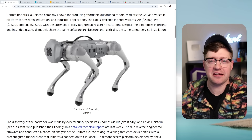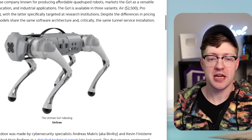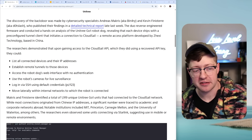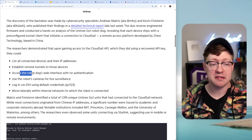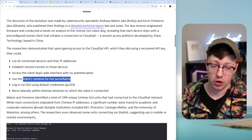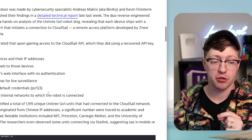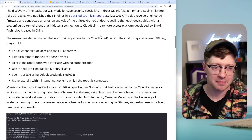If the idea of this dog existing didn't already scare you, what may scare you even more is that when you have this dog on a network, it allows a Chinese company to list all connected devices, establish remote tunnels to those devices, access the remote dog's web interface with no authentication, giving them access to the cameras on the robot dog for surveillance, log into the device, which is just a Raspberry Pi with the credentials Pi123, and then move laterally into other devices on the network.